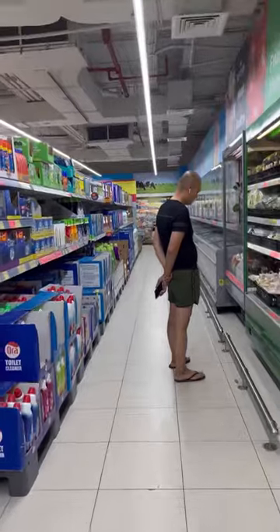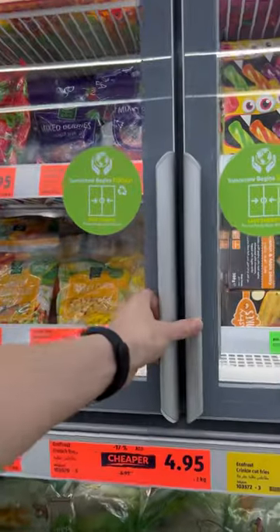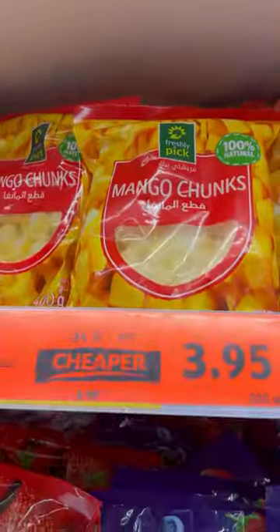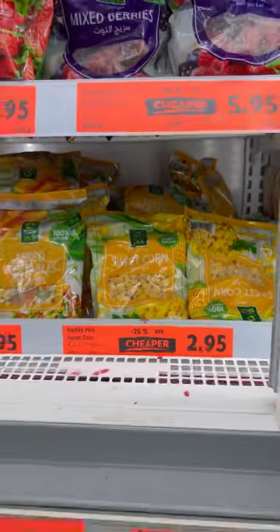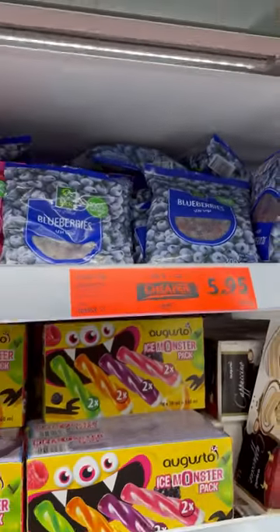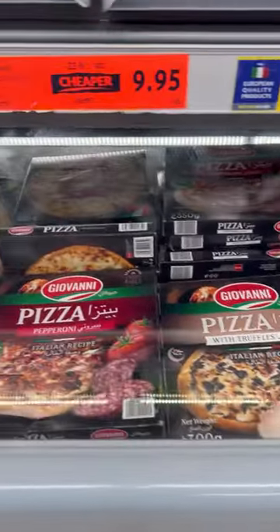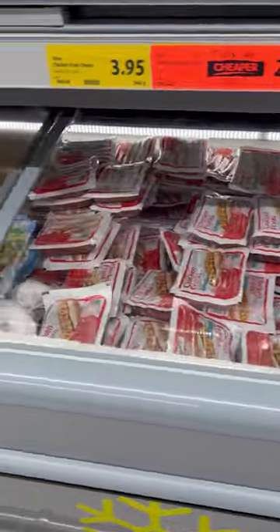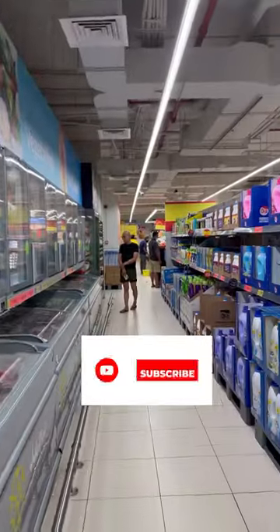Now we are going to see the frozen section of the supermarket. They have a wide variety of ice cream, frozen fruits and vegetables. Mango for 4 dirhams, strawberries for 4 dirhams, corn for 3 dirhams, and blueberries for 6 dirhams. They also have a wide variety of frozen pizzas imported from Italy. Thank you guys for watching this video — if you liked it, give it a thumbs up and subscribe to my channel. See you!